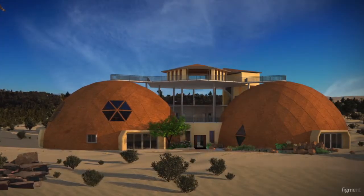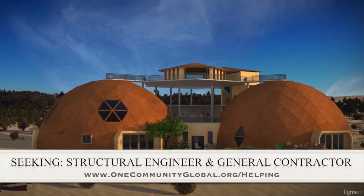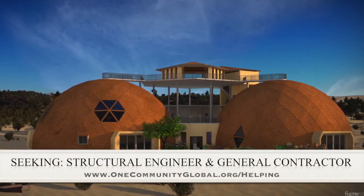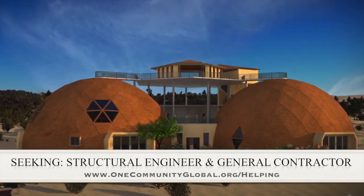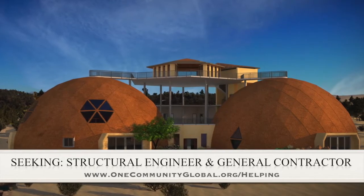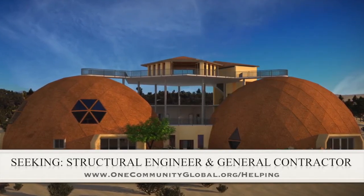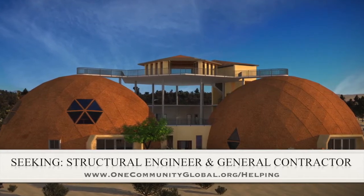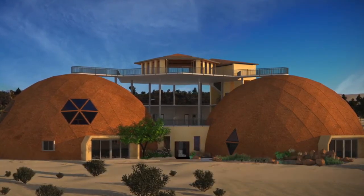For this area of the project, we are seeking a structural engineer and a general contractor. The structural engineer is somebody we're seeking to help us design the cupola so it can be built without a crane, which is very important for our open source goals and duplication anywhere in the world. And the general contractor is needed for assistance in collaboration with P2S Engineering, who is helping us with the mechanical, electrical, and plumbing section of this structure.